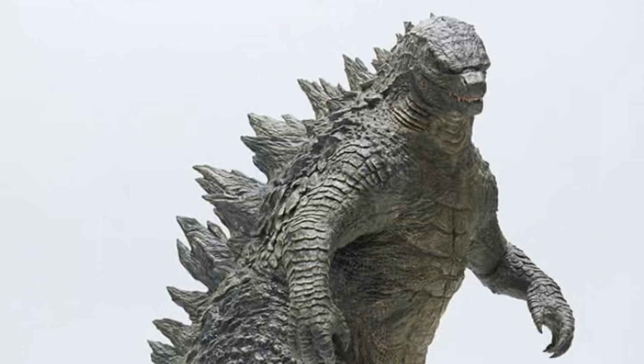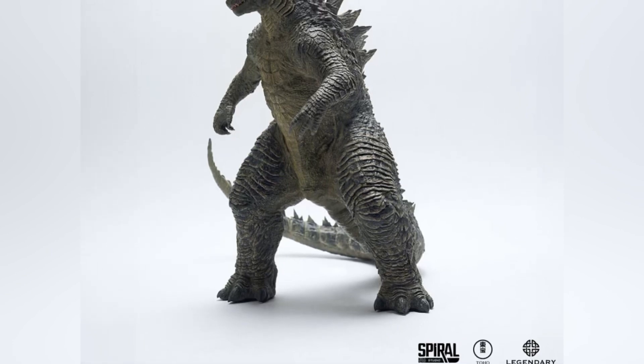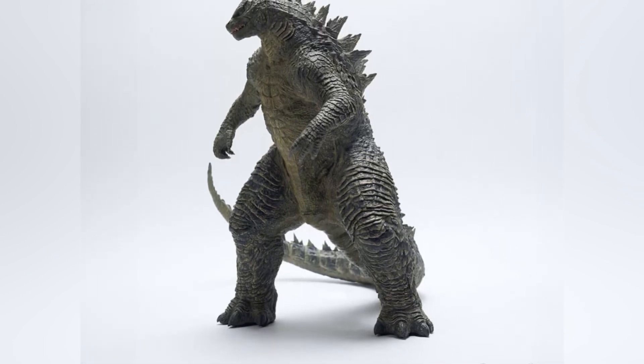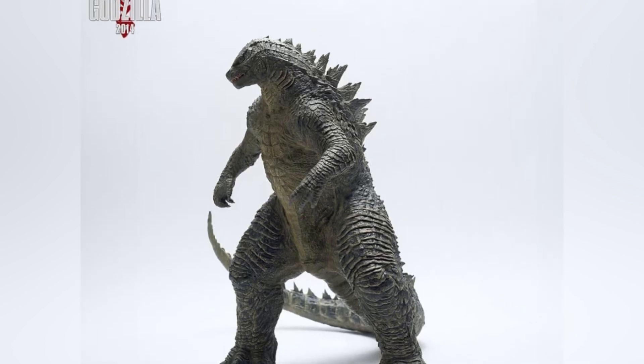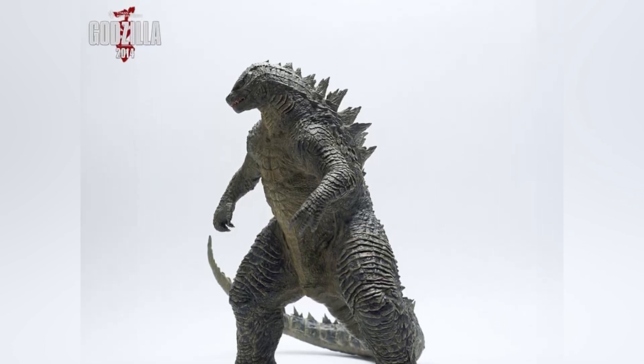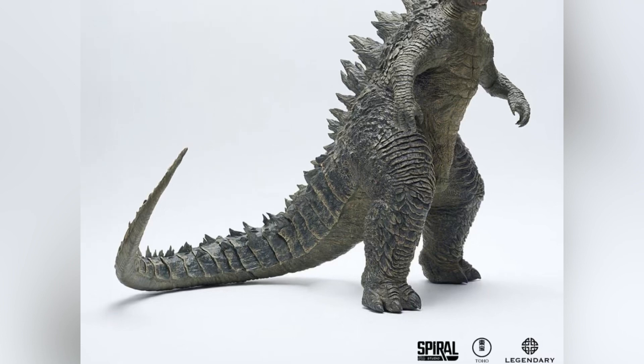Based on the listing from Spiral Studio's website directly, this figure is part of their Titans of the MonsterVerse series. I'm not too familiar with this series of figures, whether this is a first or if there have been others prior. For those who know better, you can tell me down below in the comments.